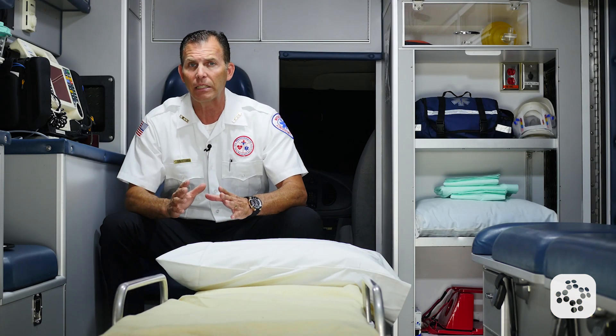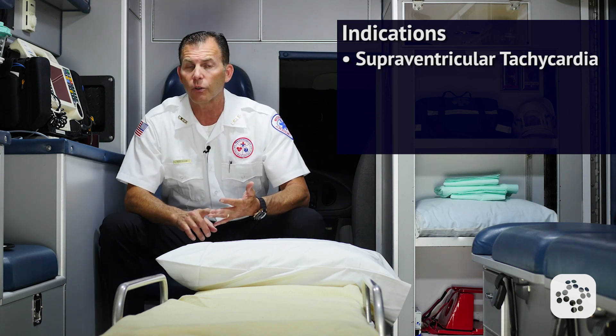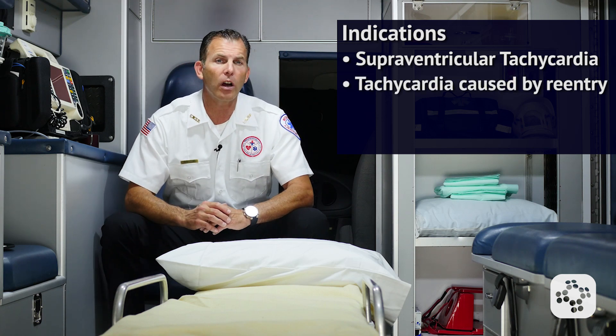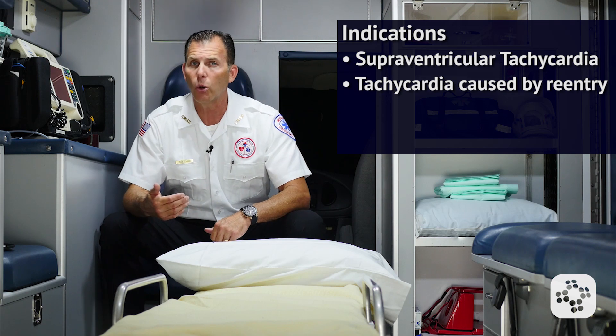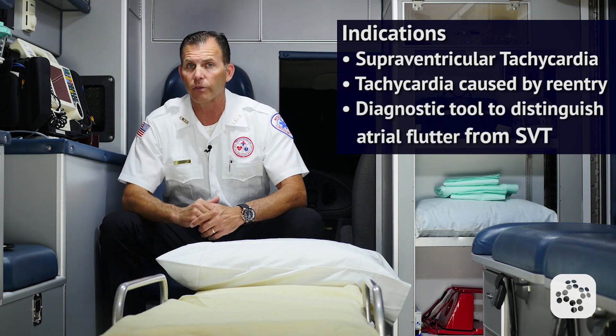Some of the indications are as follows. Adenosine is indicated for supraventricular tachycardia, or SVT for short, tachycardia caused by reentry at the SA node, or as a diagnostic tool to distinguish atrial flutter from SVT.